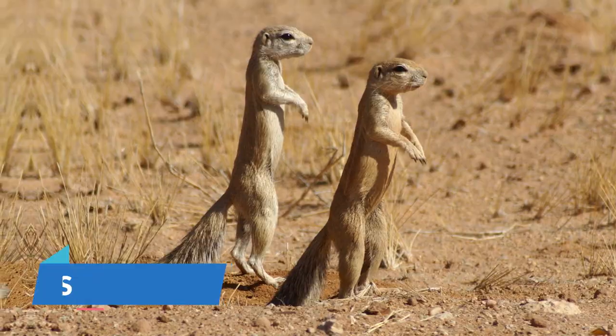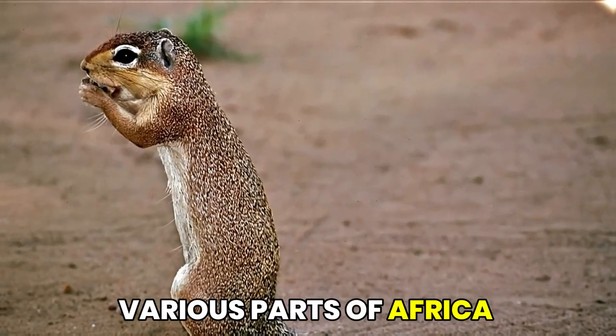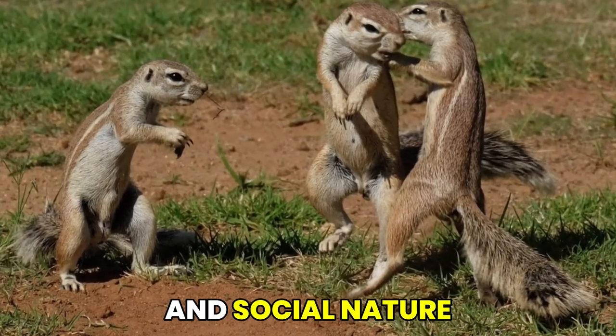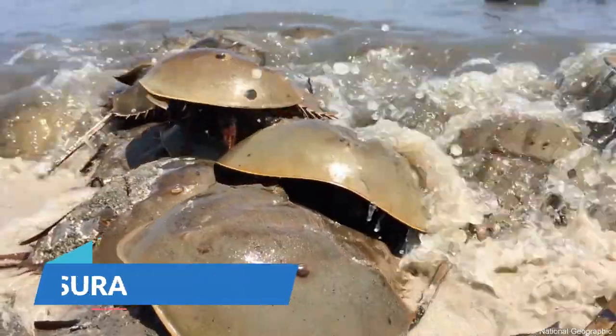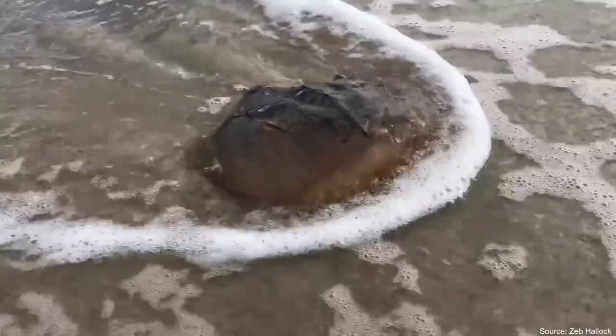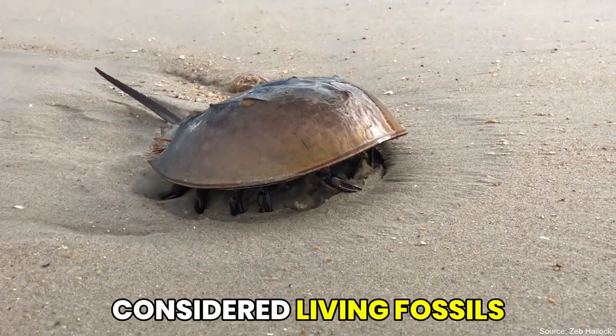We meet the Agile Xeris, also known as the African ground squirrel. This small mammal is found in various parts of Africa and is known for its burrowing behavior and social nature. Next, we dive into the fascinating world of Cifuzura. These ancient marine arthropods, also known as horseshoe crabs, have a unique appearance and are considered living fossils.